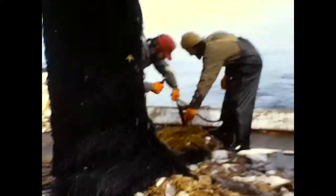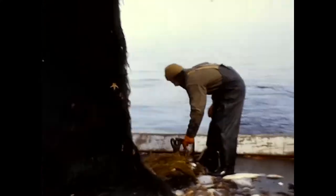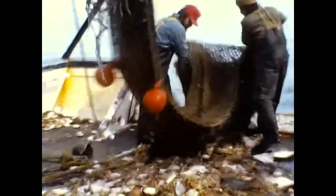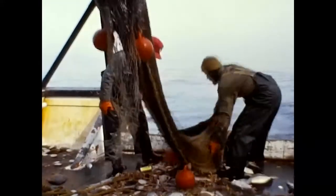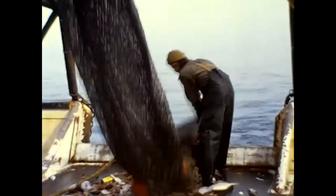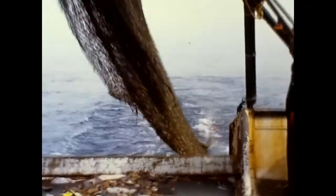Here is a monkfish, sometimes called a poor man's lobster, due to the similarity in taste. The net is being returned to the water — fishermen call this shooting the net. A tow will last from one to four hours, depending on the amount of catch. It takes approximately 25 minutes to haul back and set out the net.